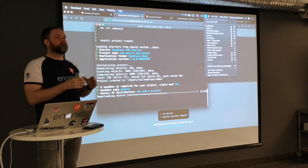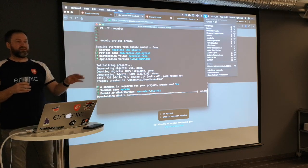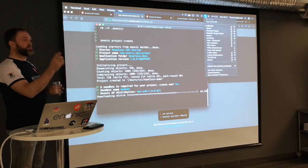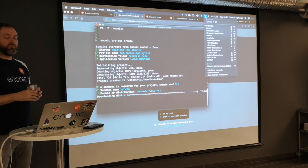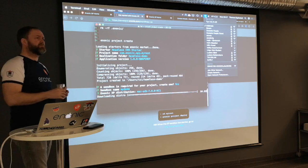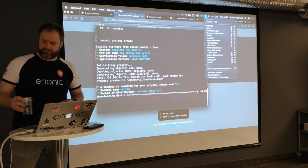The new distribution is about 250MB because it now contains Java — so you don't have to worry about installing the right Java version for the right XP version. Java is completely embedded and the distro is everything you need for both development and production. We've also been working on new Docker images. For the server edition we managed to reduce the image size from 1.4GB to about 400MB.